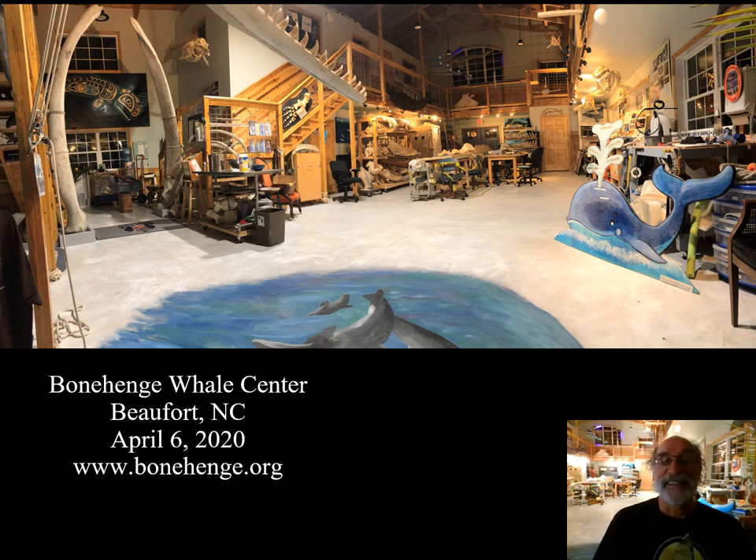Greetings. A neat thing has happened and is happening in Beaufort, North Carolina. It's the development of the Bonehenge Whale Center that I'm excited to tell you about.